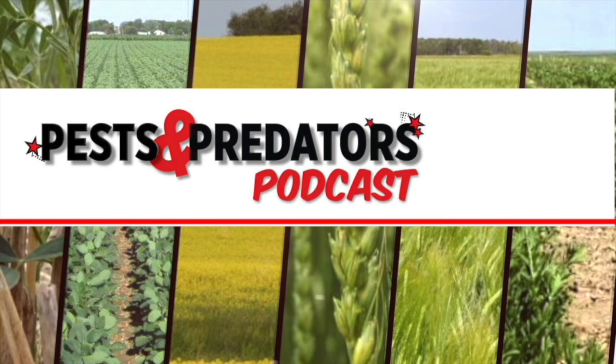Today's guest on the Pest and Predator Podcast is Dr. Hector Karkamo. He's a research scientist in insect pest management at AAFC Lethbridge. Today we're talking about relocating good bugs for work.